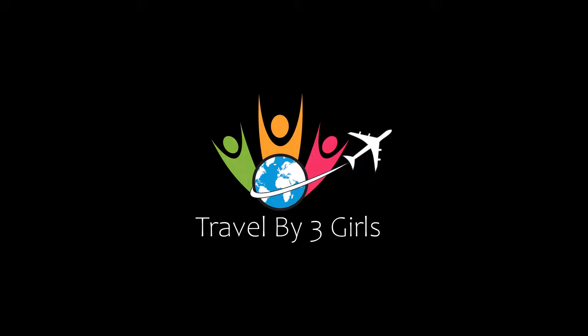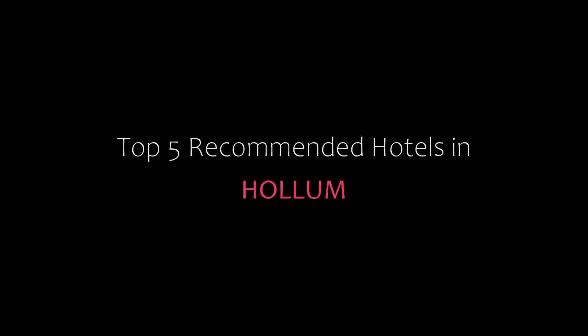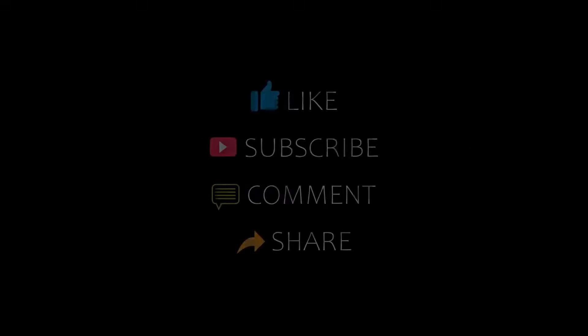Hi, welcome back to our channel and now you are watching a new video of top recommended hotels. Please subscribe to my channel and don't forget to like, share, and comment. Let's start the video.